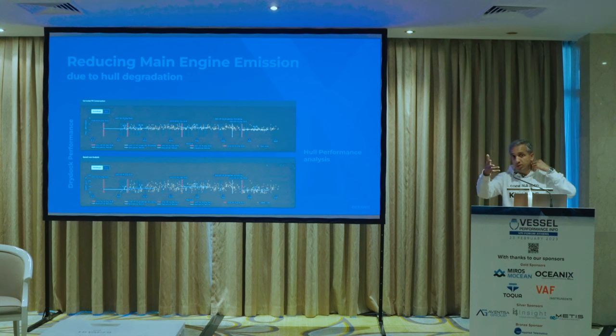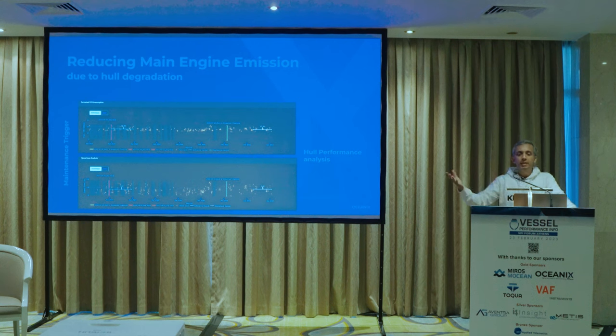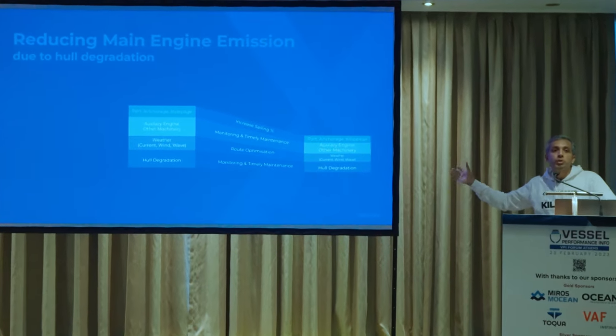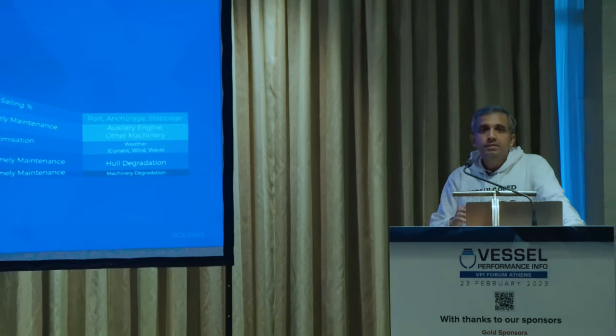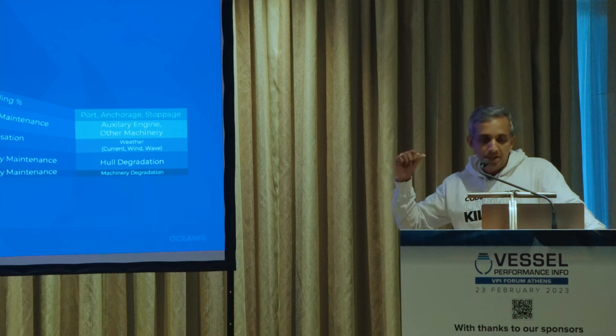Regarding hull degradation, you may want to monitor the whole thing. One way is to assess whether your latest dry dock improved performance compared to the previous one, or to assess in-service performance in the first year versus the rest — which is what all the paint contracts are written on. You check the first 3, 6, or 12 months compared to the latest 3, 6, or 12 months and decide when a trigger for maintenance is needed. For machinery, engine monitoring and timely maintenance will let you manage and control that machinery degradation component.